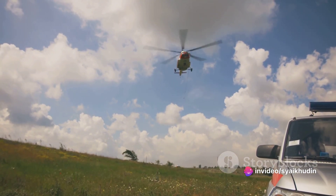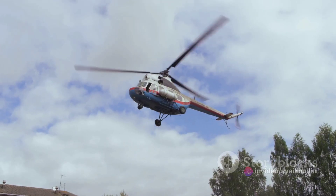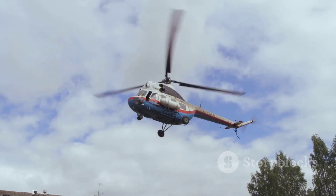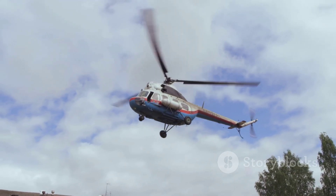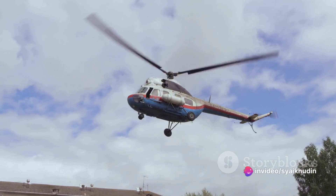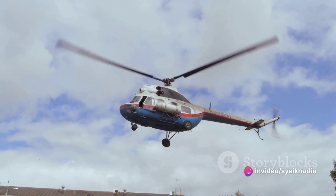Helicopters are not like bricks — they don't just fall out of the sky when the engine fails. In fact, they possess a unique capability known as autorotation, which allows them to descend safely even without engine power.